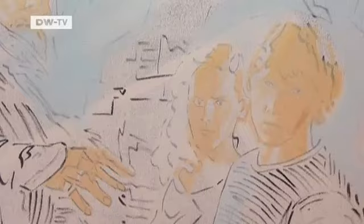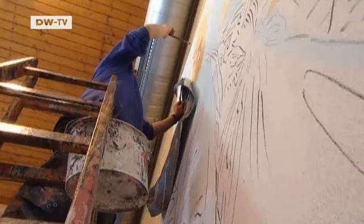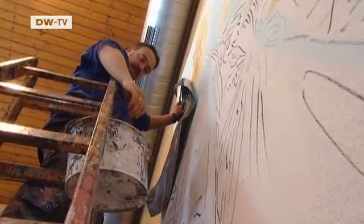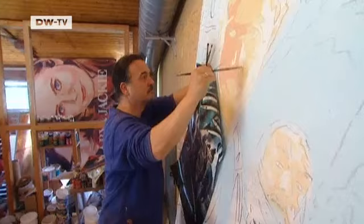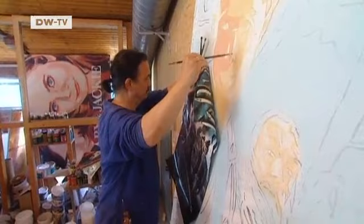Birkner gets new commissions every Monday — for example, the poster for the new Harry Potter film. Each poster costs around 1,000 euros. They have to be finished three days later and hanging on the cinema's facades. New pictures are painted on old canvases over the old posters. There's little time for nuance or detail.